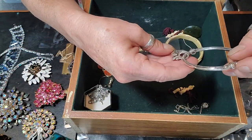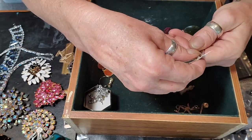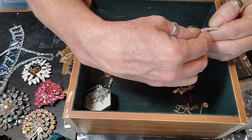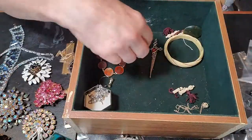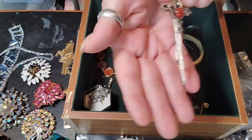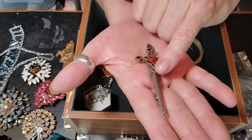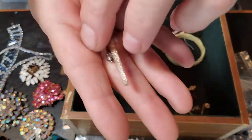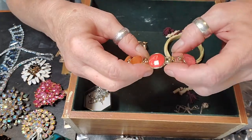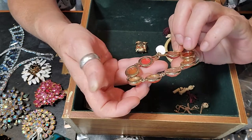This looks like a Brighton bracelet — it is Brighton, it's got the tag right there, no price, just thrown in there. Got this sword — it's got like a Celtic thing going on here with a little carnelian. And then this bracelet — I don't know why it's in here.